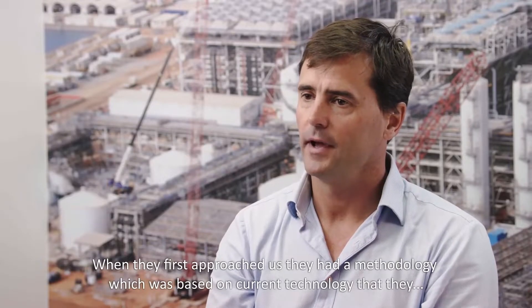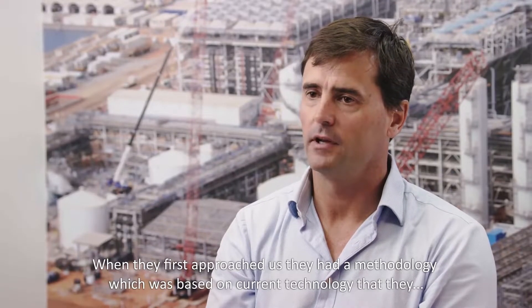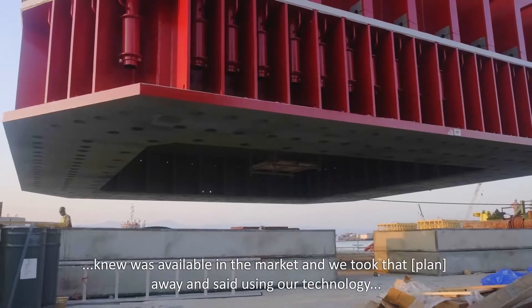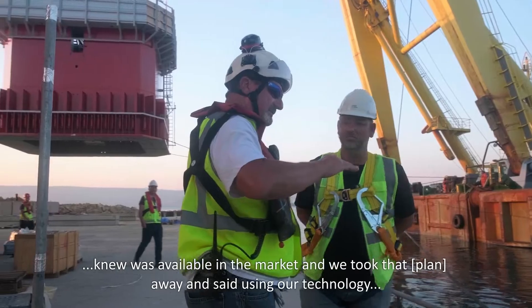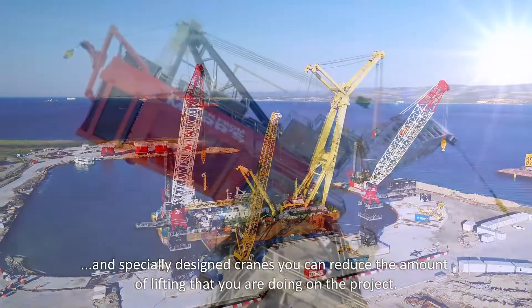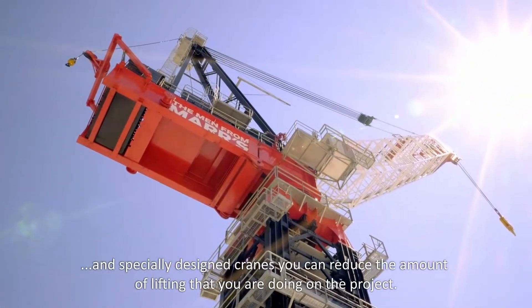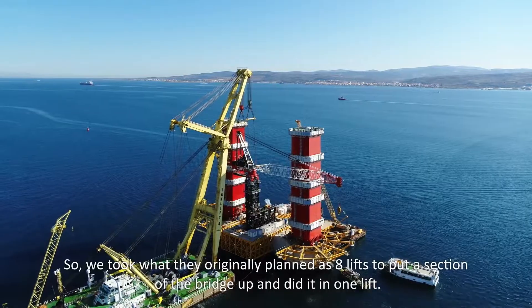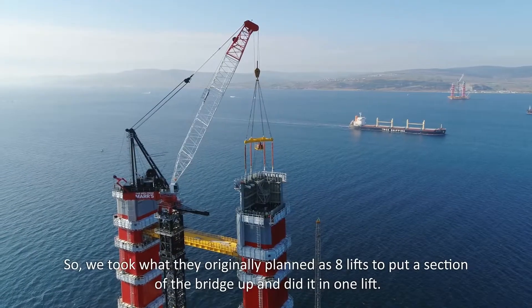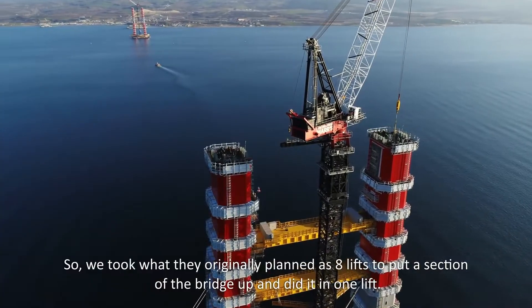When they first approached us, they had a methodology based on current technology available in the market. We took that away and said: using our technology and our specially designed cranes, you can reduce the amount of lifting on the project. We took what they'd originally planned as eight lifts to put a section of the bridge up, and did it in one lift.